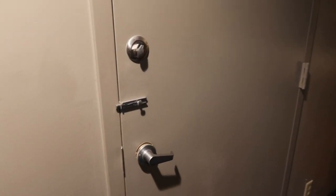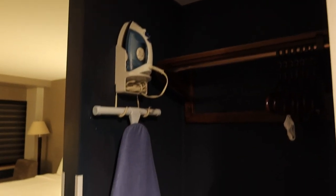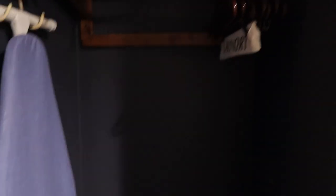As we come out of the bathroom, there's a door to the adjoining room, which we will not be utilizing. And opposite that door is the walk-in closet. We have an iron, ironing board, and there are some hangers. The closet's very dark — you want the overhead light on.